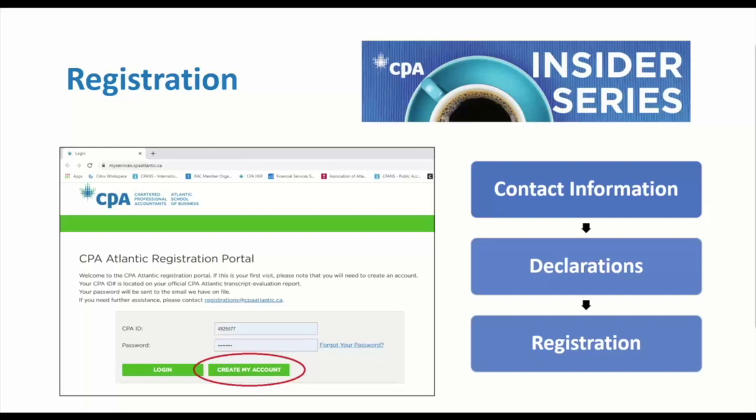Within the registration portal there are three pages to complete. On the first page you verify your contact information. The second page covers declarations and attestations. On the third and final page you actually register for the Core One module — select CPA PEP from the program drop-down, Core One from the course drop-down, and Fall from the semester drop-down.